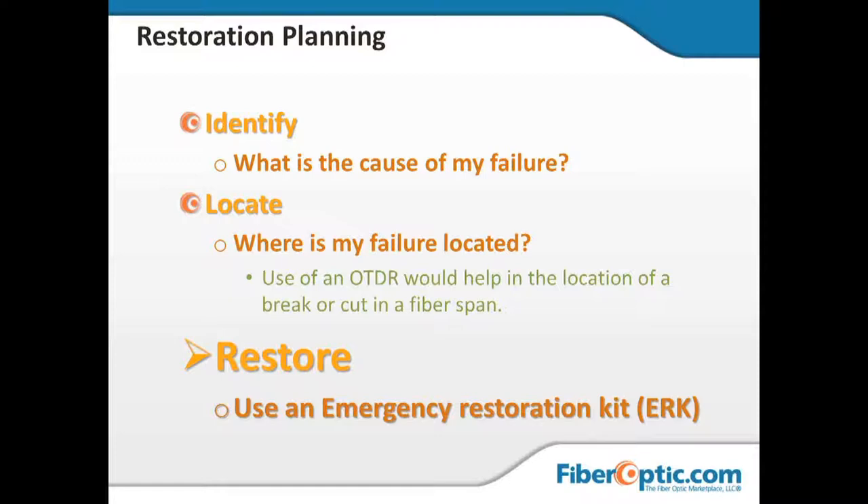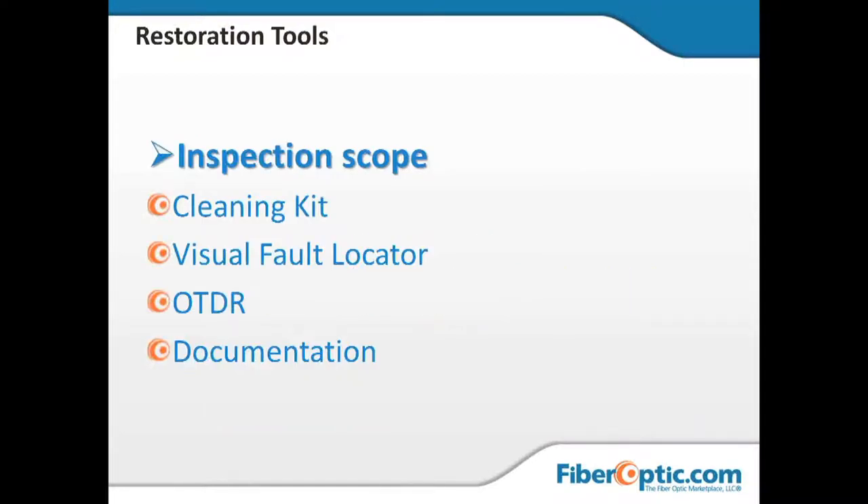An inspection scope or probe will allow us to look at connectors as part of the troubleshooting process. It is very possible — and in fact highly likely — that the problem, barring a tractor trailer taking out a pole or some guy with a backhoe, is going to be the connectors. About 90 percent of link failures in existing fiber optic links occur because of contamination of the connectors.